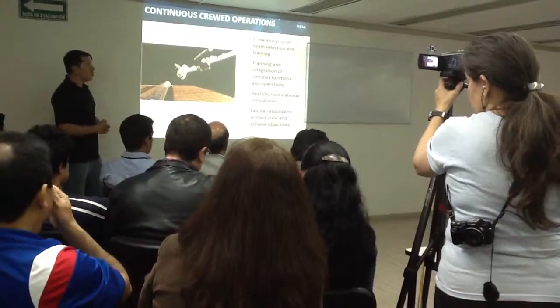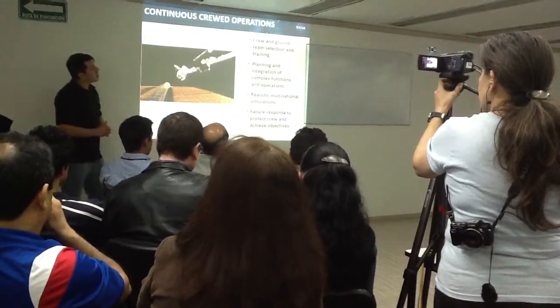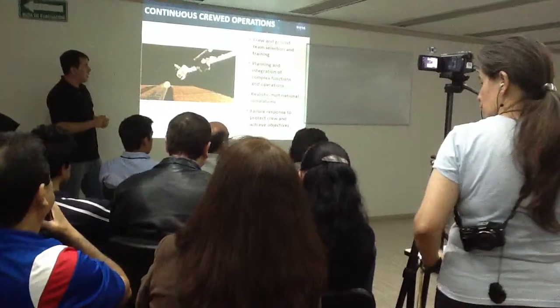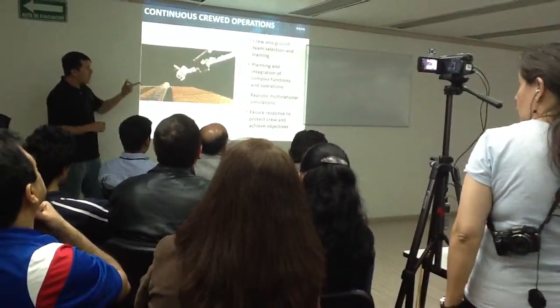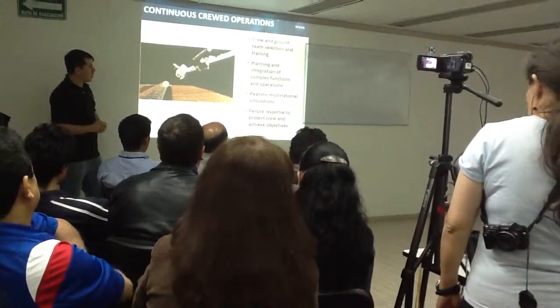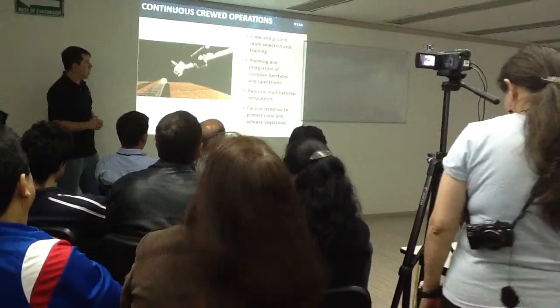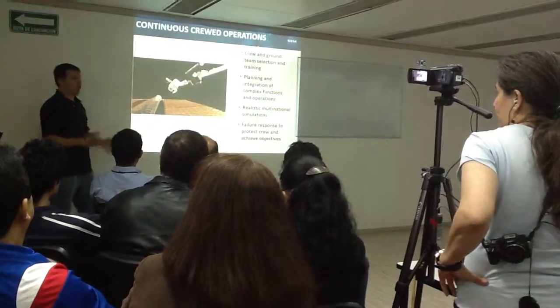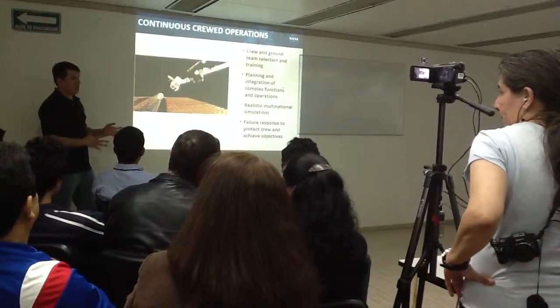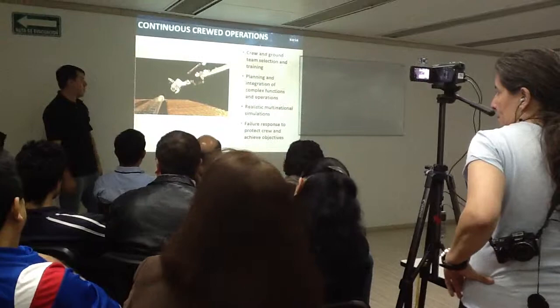In Houston, JSC specializes in human spaceflight, training, and missions. And, as in the movie — 'Houston, we have a problem' — so we have to go back and resolve it. That's what we do.